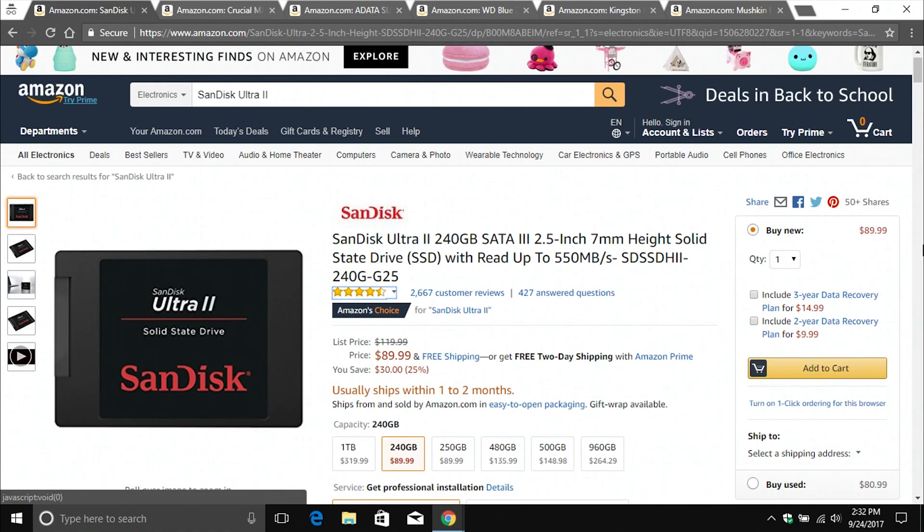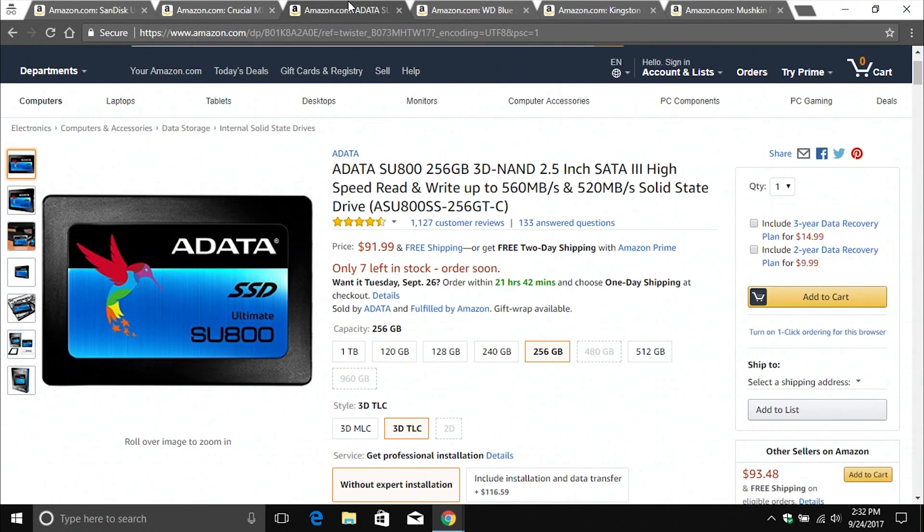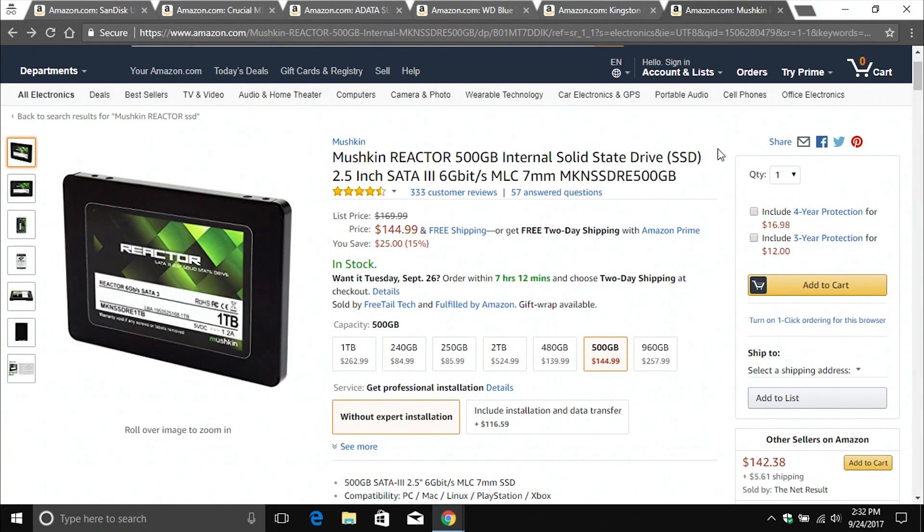I will be listing links down below in the notes for these six additional drives, which have a 3-year warranty: the SanDisk Ultra 2, the Crucial MX300, the ADATA SU800, the Western Blue, the Kingston Digital, and the Mushkin — which tends to usually be the cheapest of all of them. But prices do fluctuate throughout the year, so make sure you're checking all of them and looking to see which one is the best for you.